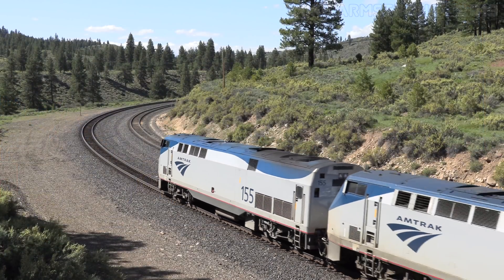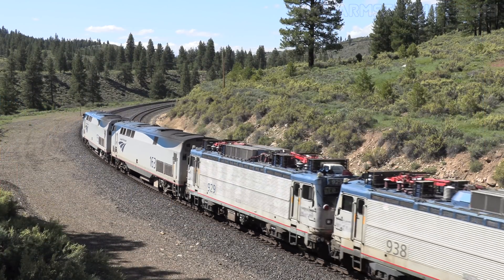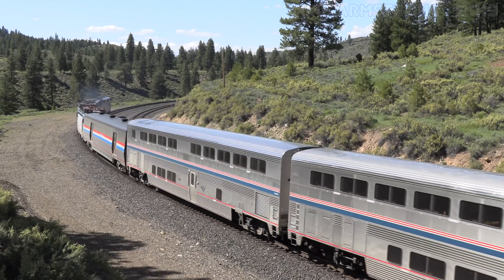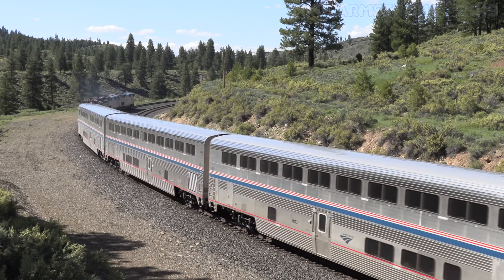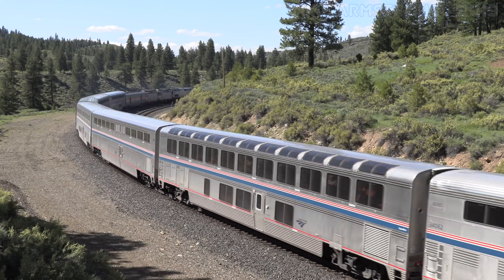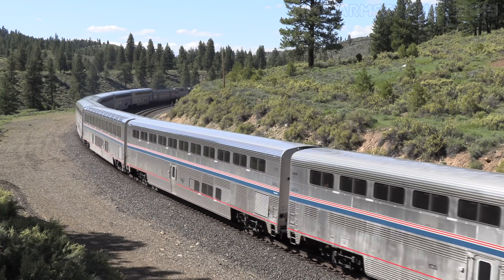In June of 2019, Amtrak moved the two AEM-7s across the country from Bear, Delaware, where they were being stored, to Amtrak's Oakland Yard. Let's follow Amtrak's California Zephyr as it crosses the Sierra Nevada mountains and into Sacramento with the two AEM-7s in tow.